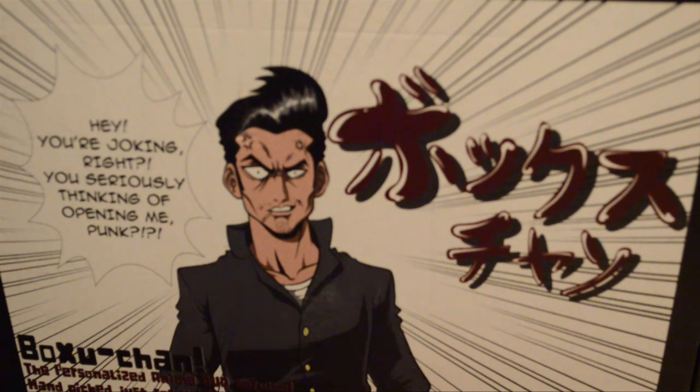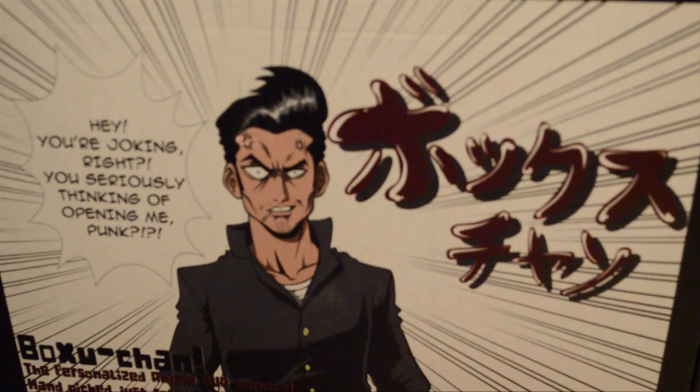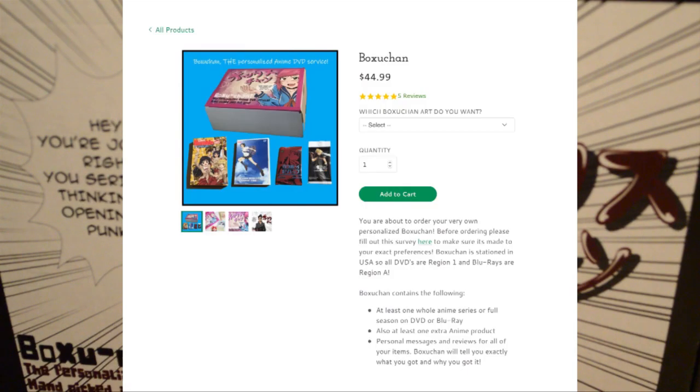How this works: you go on the website, fill out a survey, and choose a tier of box that you want. What you see here is just the standard looking box. You have either Elliot or Claire if you want an anime girl option. But the contents of the box is what's different. In the standard box you get a full series, or full season one if it's longer, as well as two additional items based on how you fill out the survey.